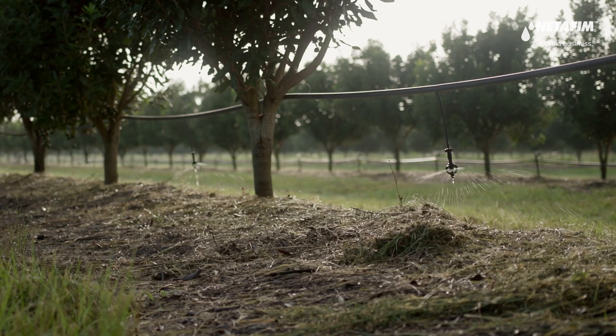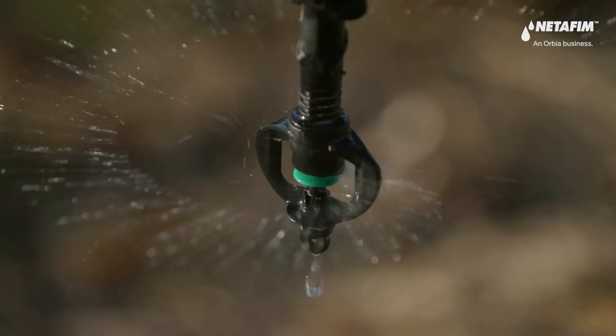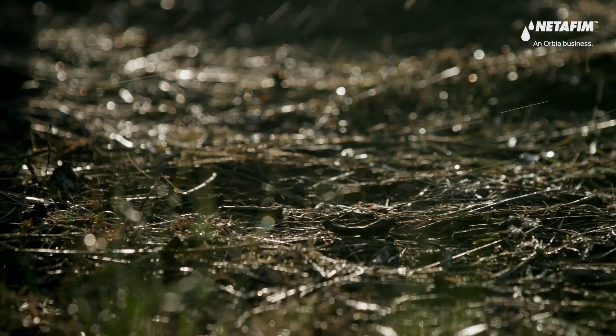Introducing Netafim's new macadamia sprinkler. Minimize water loss and ensure every drop lands where it's planned through precision irrigation technology.